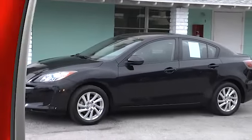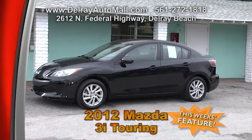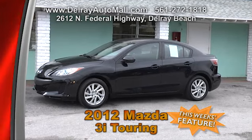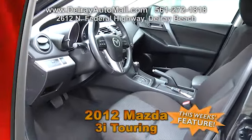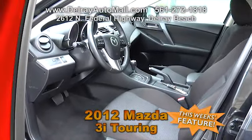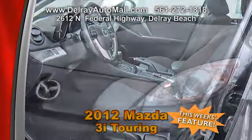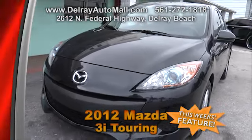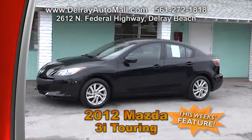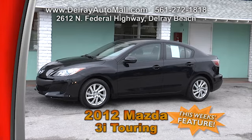Here's an affordable, economical car that gets great gas mileage. This 2012 Mazda 3 i Touring is black with black interior and only has 26,000 miles. Features include keyless entry, AM/FM stereo with auxiliary audio input, CD and MP3 player, and tire pressure monitoring system. Of course it comes with a clean AutoCheck history. Come on over — we're located at 2612 North Federal Highway in Delray Beach.